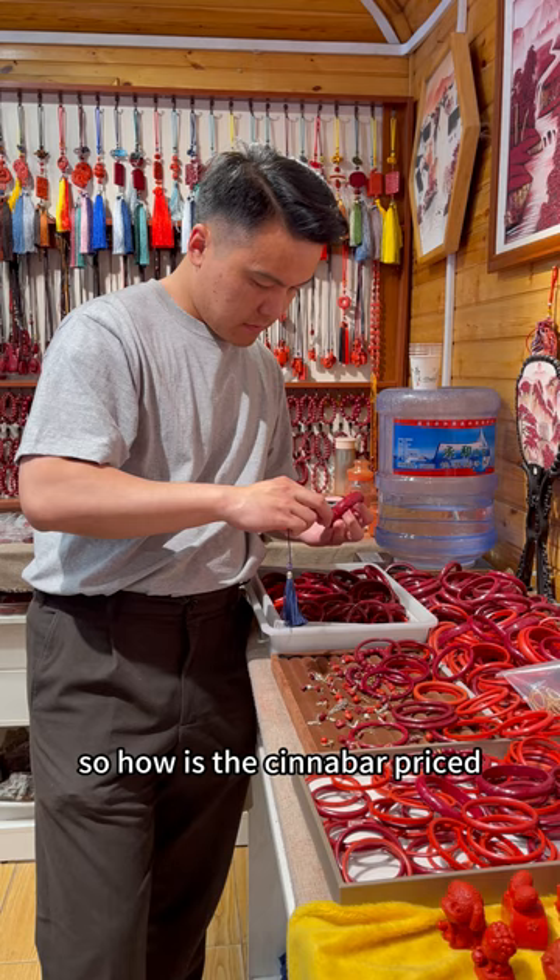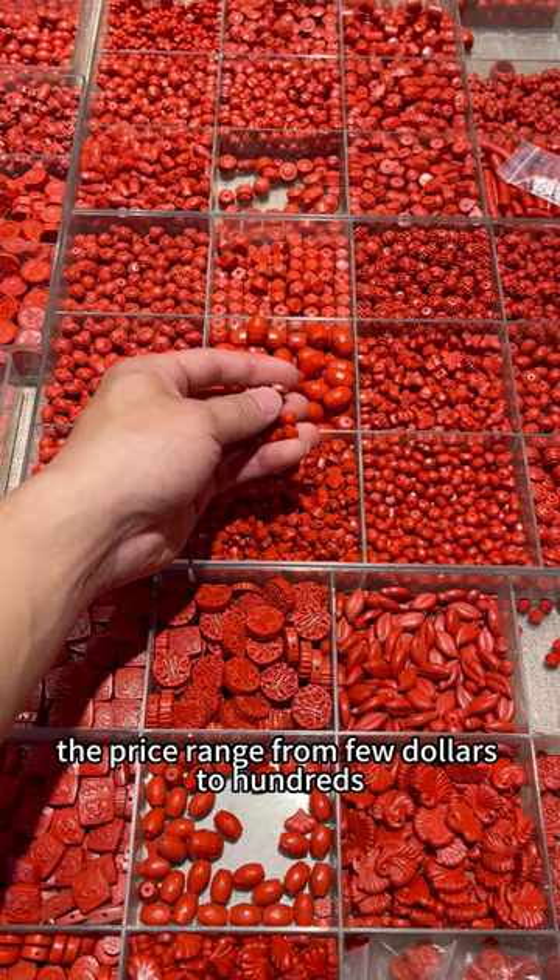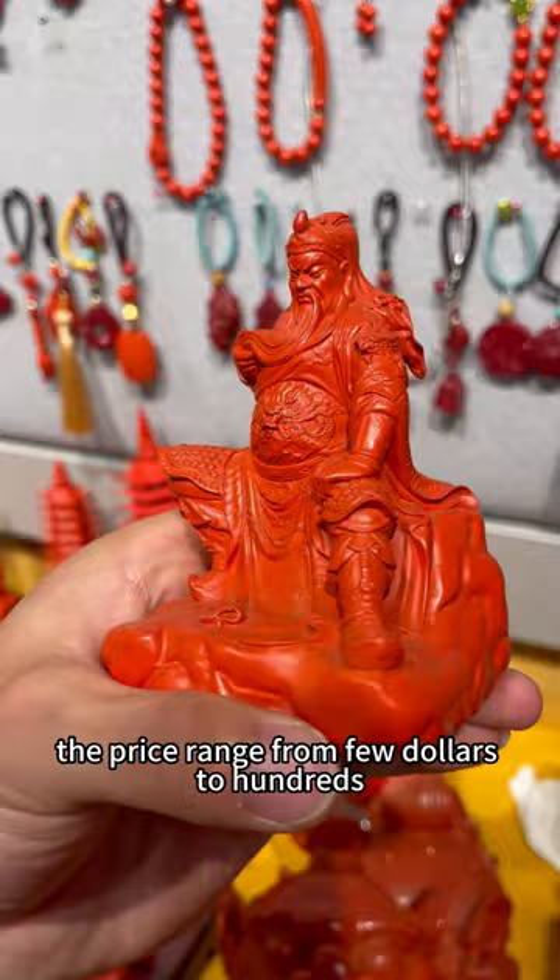So how is cinnabar priced? It sells by four grams. Depending on the quality and the size, the price ranges from a few dollars to hundreds. I'm Joe at Somda Temple, the largest jade antique jewelry market in China, purchasing and customizing for you.